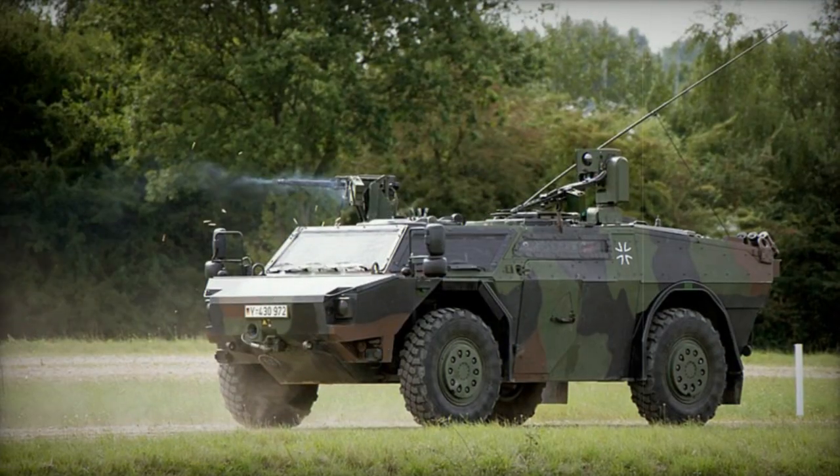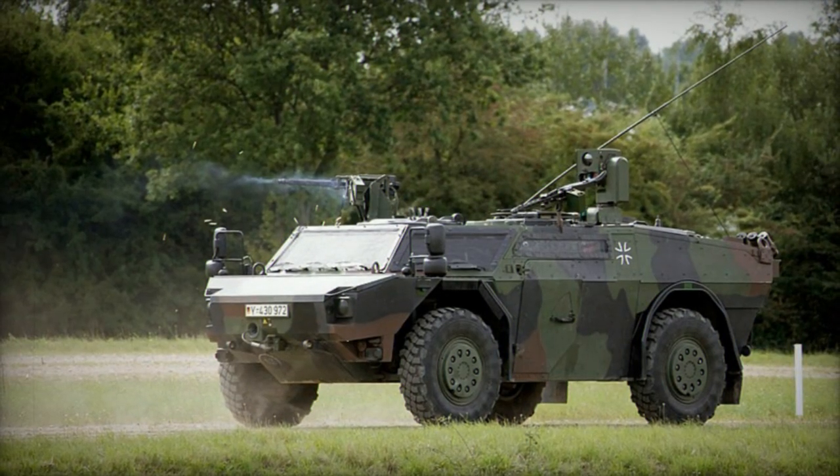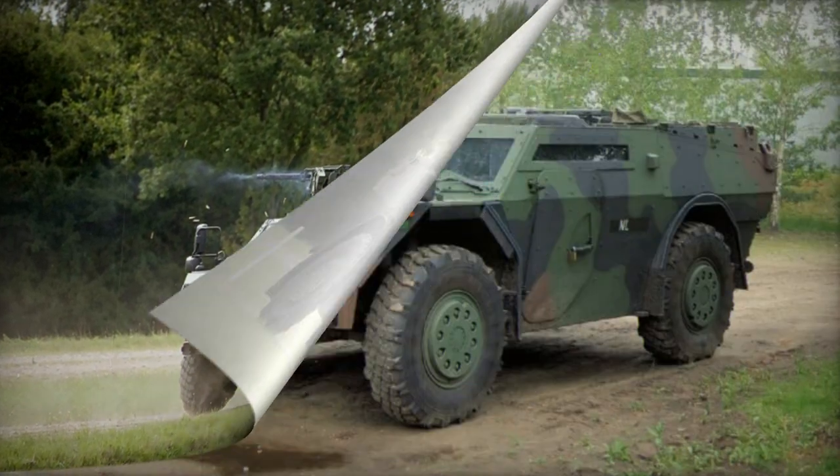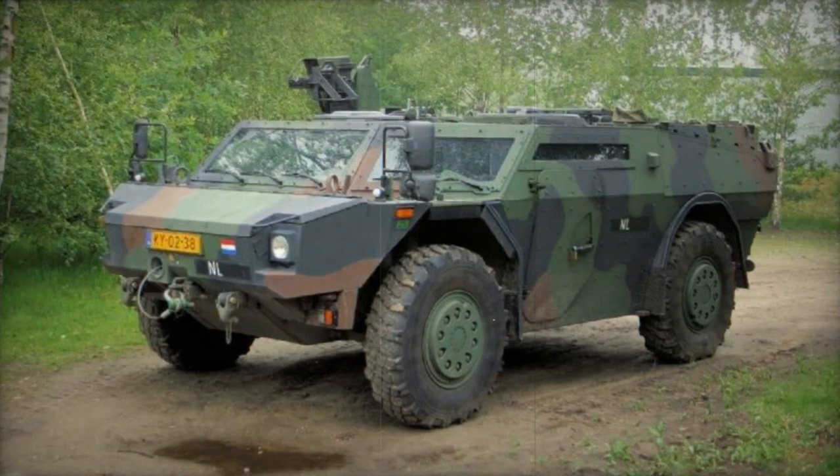Crewed by three individuals, the Fennec is capable of independent operation for up to five days. Typically, the Fennec is deployed in pairs.